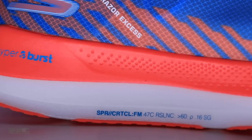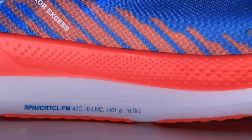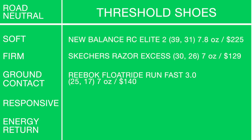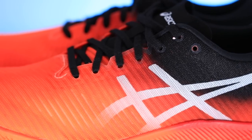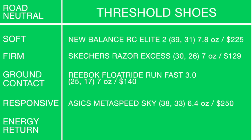For firmer landing in the threshold category: the Skechers Razor Excess. For ground contact — I kind of forgot about this shoe while researching — it's the Reebok Floatride Run Fast 3.0 at only $140. Don't forget Reebok is coming on in 2021.